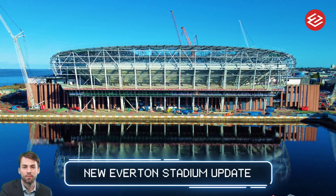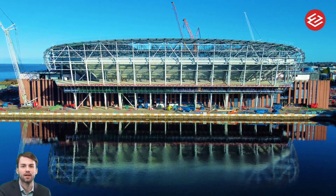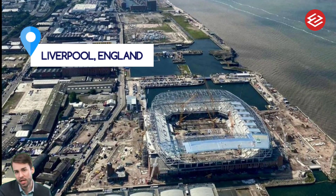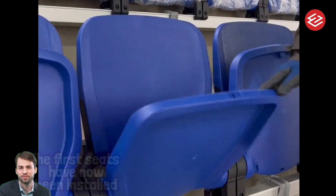Hi guys, welcome back to my channel. Take a look at this new Everton stadium construction update. The latest update is that the first seats have now been installed, with the brand new stadium taking shape as the first turnstiles are installed ahead of the Toffees' move from Goodison Park.